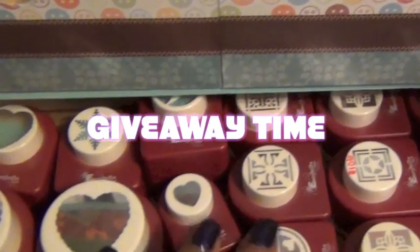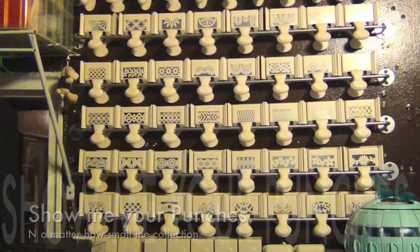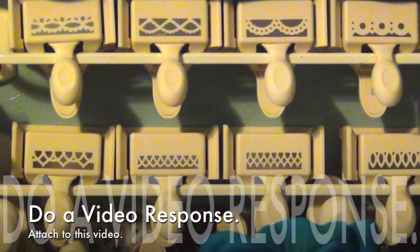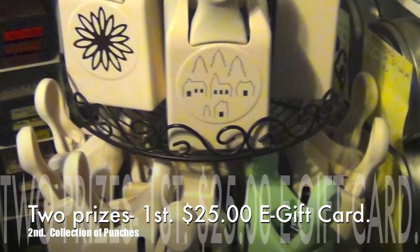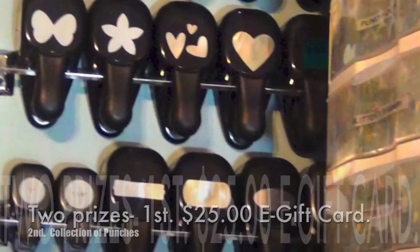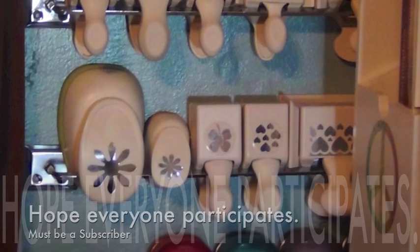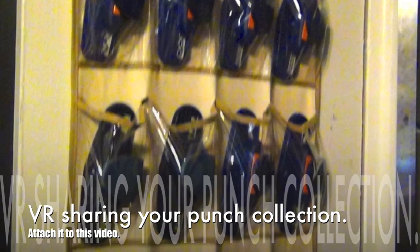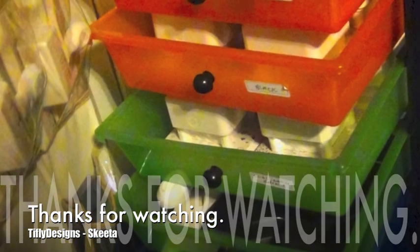For the giveaway, I'm going to do a video response showing your punch collection. You have until September 15th — just do your video response and attach it to this video. I have two prizes: the first is an e-card for $25, and the second prize will be a couple of punches. You have to be a subscriber. Thank you for watching, and I hope everyone will participate!